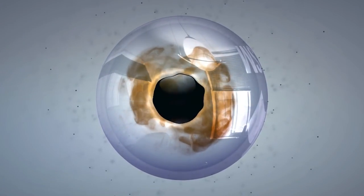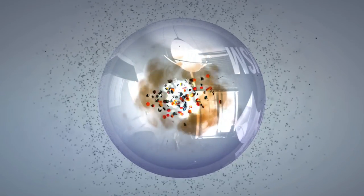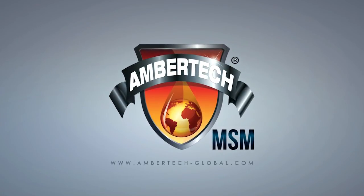Join us in our quest to stop friction around the world. AmberTech MSM. Anfoundation.